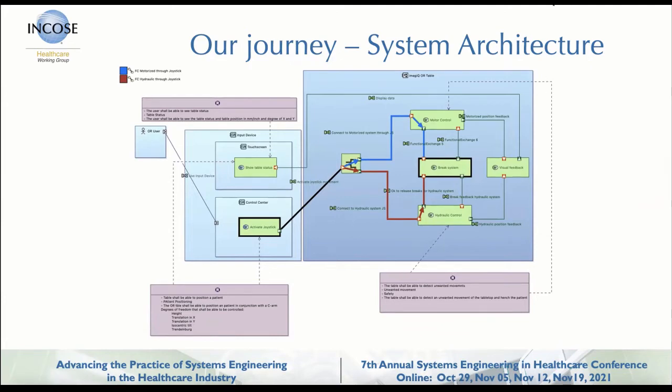Looking at the bigger picture, we still have the same requirement. Looking at the system architecture at the top level: in the control center there's a joystick, a touch screen, the requirements for the touch screen, the hydraulic control system, the requirements for that, and also the same requirement sits with the motor control system, along with visual feedback. You can start looking at the system this way. If you use Visio to do this it's great, but when you break it down you have to redraw pretty much everything — whereas here you can translate it down to the next level and start working on the logical architecture from there.